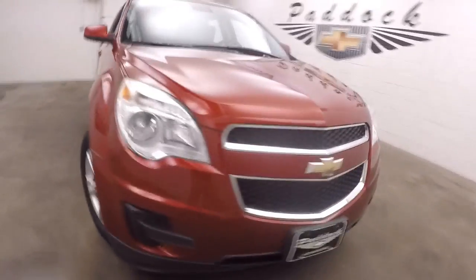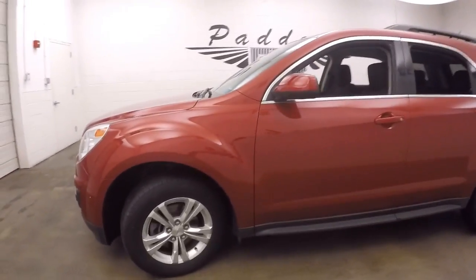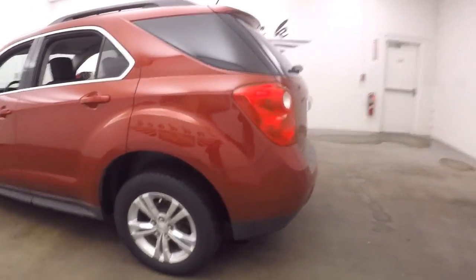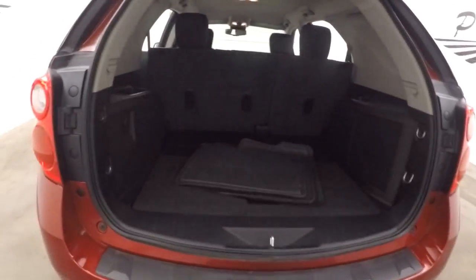This is a 2013 Chevy Equinox. Nice crystal red tint coat paint, nice alloy wheels, decent tires. This Equinox is in great shape. It is all-wheel drive — perfect for the weather around here in Western New York.